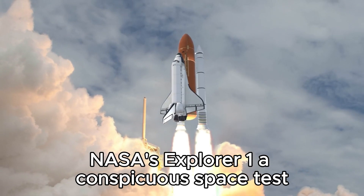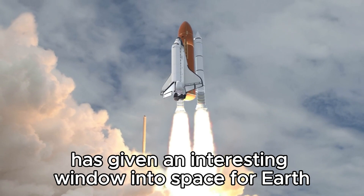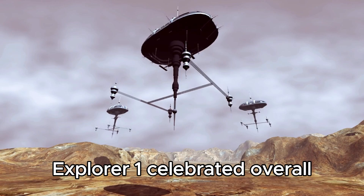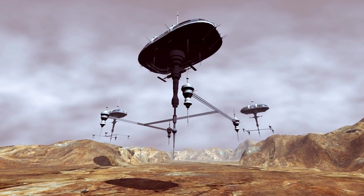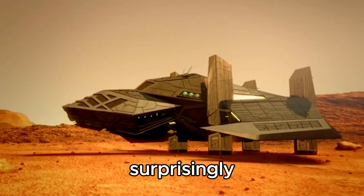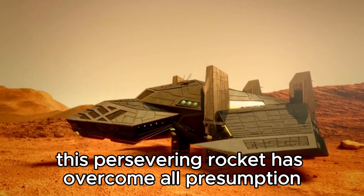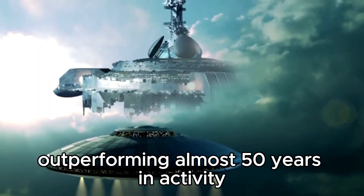NASA's Explorer 1, a conspicuous space test, has given an interesting window into space. Explorer 1 is celebrated overall for its wonderful journey through the scope of space. It was initially made arrangements for a five-year mission. Surprisingly, this persevering rocket has overcome all presumptions, outperforming almost 50 years in activity.